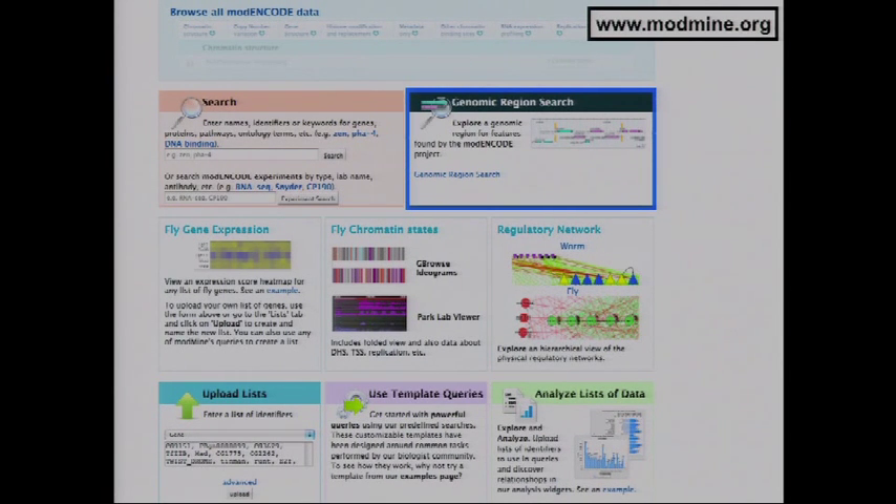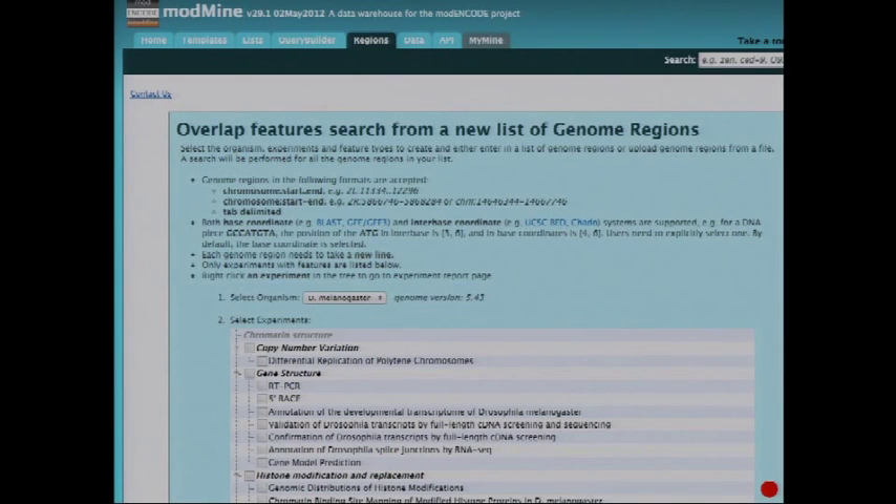A recently introduced tool is the Genome Region Search. You can upload a set of chromosomal regions you're interested in — for example, chromosome 2 positions one million to one million-plus — then select which types of Modern Code datasets to extract features from. It will then provide overlapping annotations for as many chromosomal regions as you provide. This is a way of pulling out slices of Modern Code data corresponding to just the particular genomic regions you're interested in.